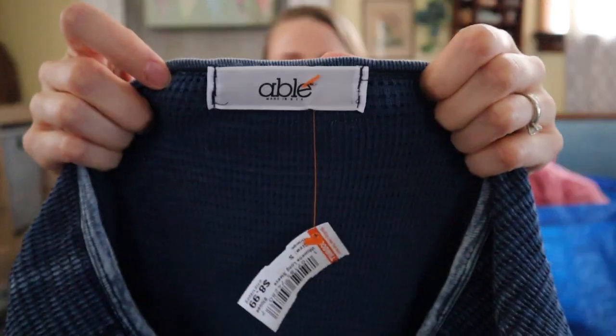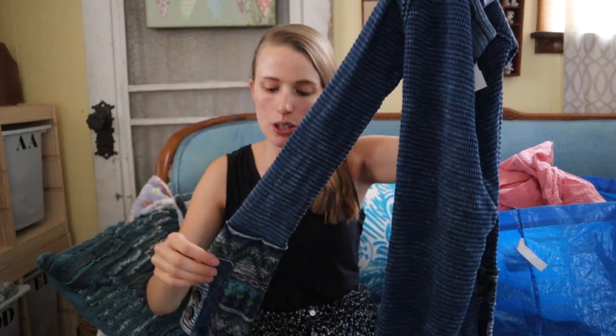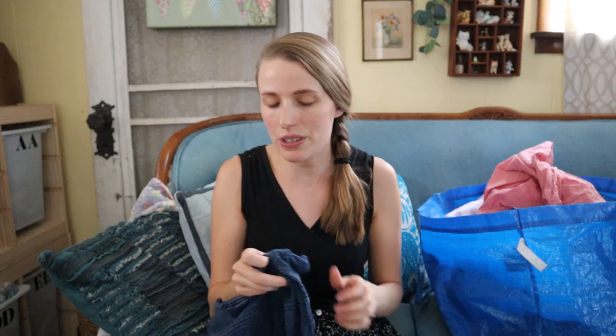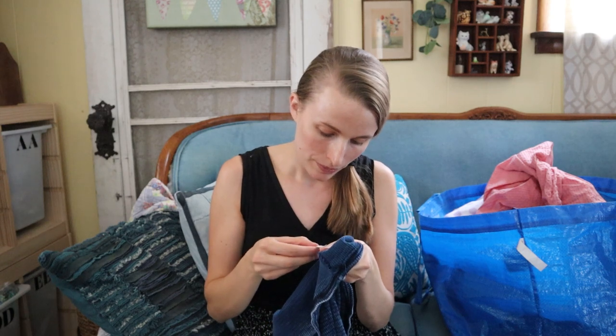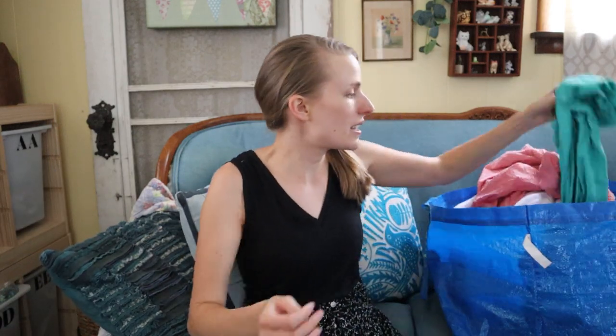This is ABLE, made in the USA. Y'all, let me know — is this the same ABLE that makes quality leather bags that I've been seeing all over Instagram and YouTube? It has a cute cuff and it's just like a henley thermal — it kind of reminds me of Free People's henley tops. The inner tag was just folded up, not cut. Fabric content is cotton rayon blend — it feels nice.